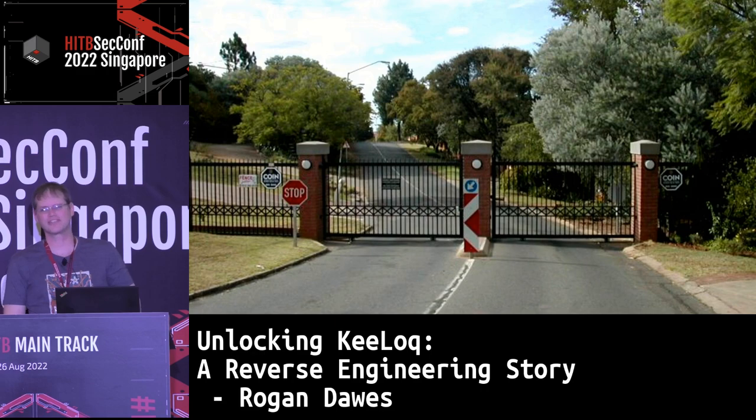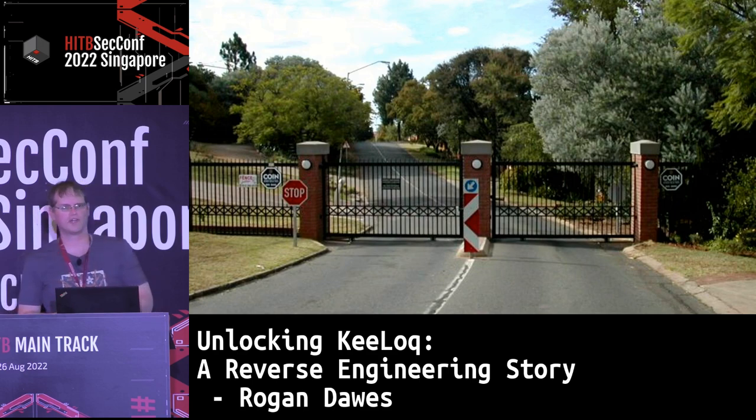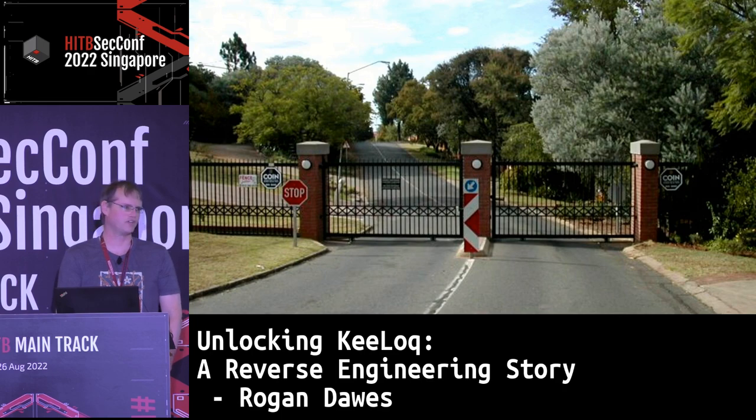We've got a reasonable sized investment in them, and of course there are probably hundreds of thousands of other people using the same transmitters and receivers. When I informed the manufacturer about my ability to recover this key, they basically said they don't have a plan to replace or recall them — it would just be too expensive. So I won't be sharing the key, but it's probably easy enough for anybody to follow what I've done, given the breadcrumbs I'll be laying down.